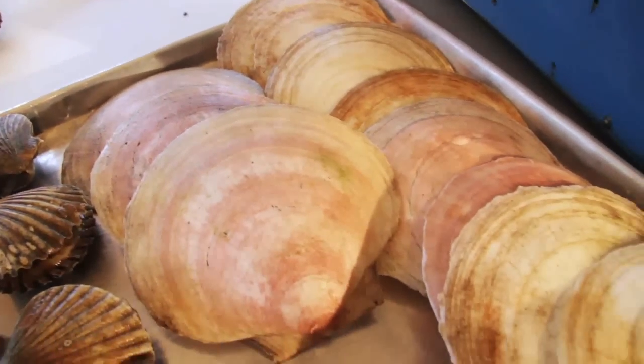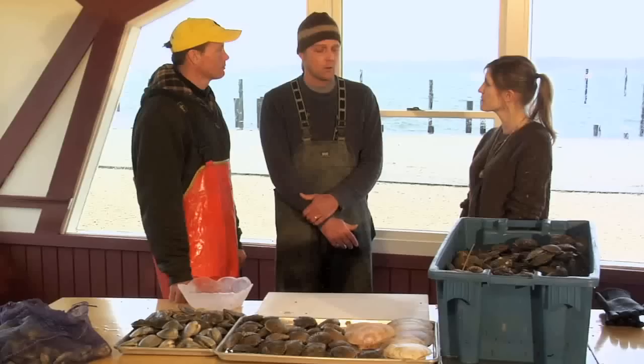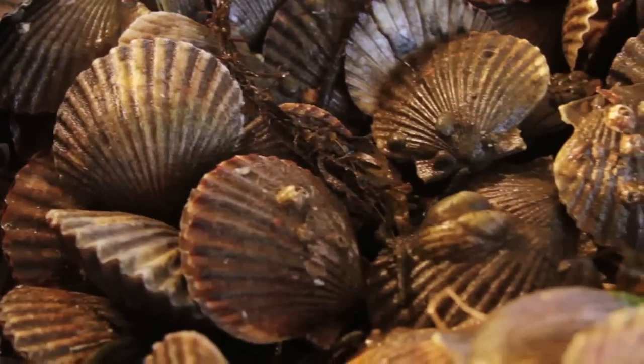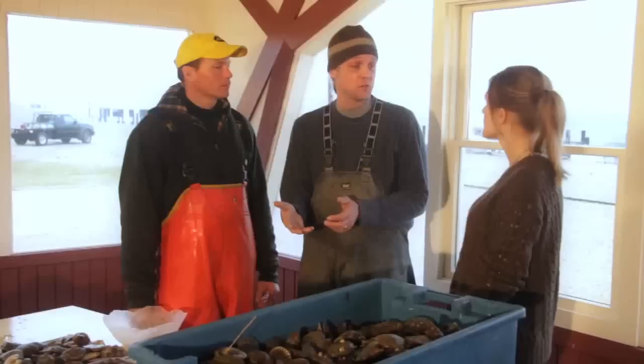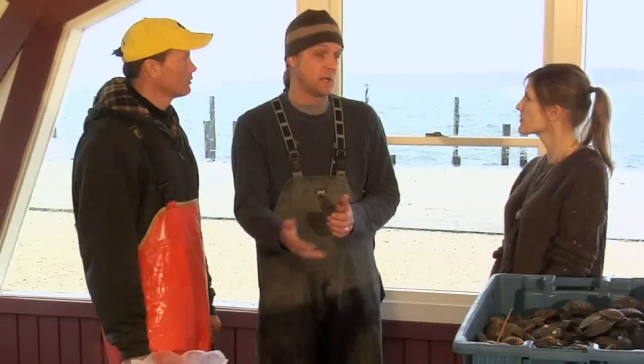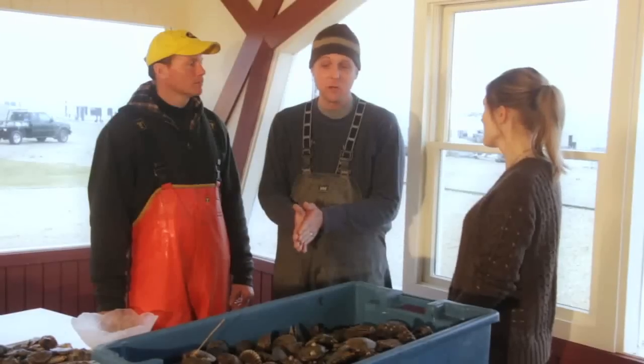These are the Peconic bay scallop, and this is a sea scallop. The bay scallops live in the estuaries and bays, while sea scallops live out on the continental shelf. One nice thing about harvesting bay scallops is that most of them are going to die anyway — they have a very short lifespan. After that first year that they spawn, they'll mostly die over the winter, so you don't have to feel too bad about harvesting them.